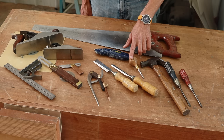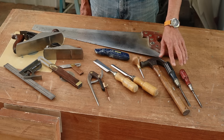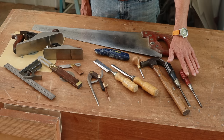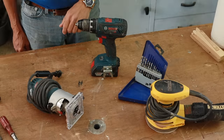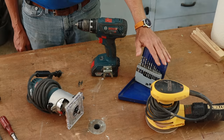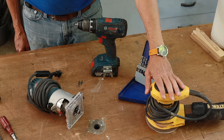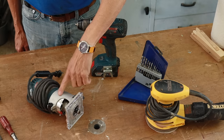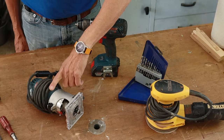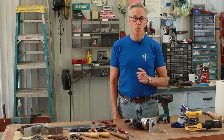You'll also need an awl or scratch awl, a 12-ounce hammer, a flat-head and a Phillips head screwdriver. For basic power tools, you need a cordless drill and a set of drill bits, an orbital sander — a very handy tool — and a handheld router. Those are the basic tools you need to get started building your boat.